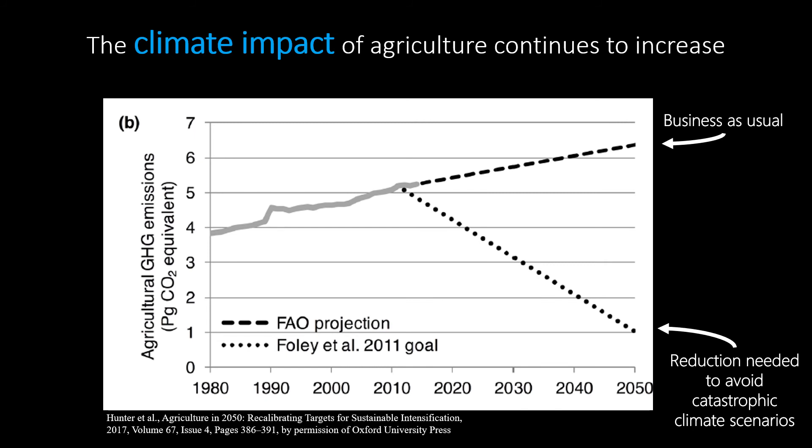Regenerative ag can be part of this solution by sequestering carbon in soil and reducing reliance on fossil fuel-based inputs, while strengthening farmers' resilience in the face of extreme weather.